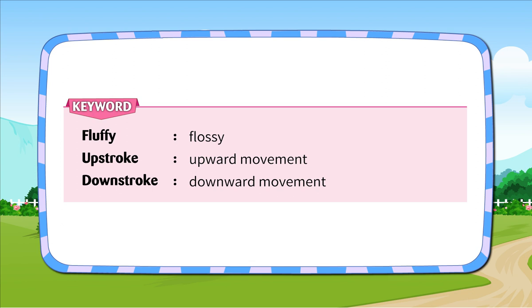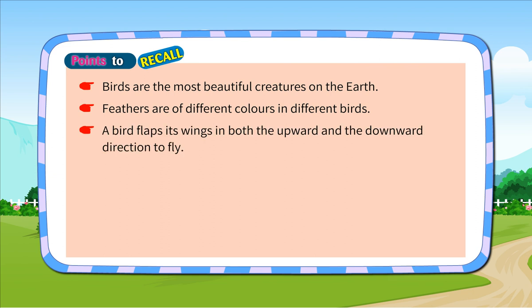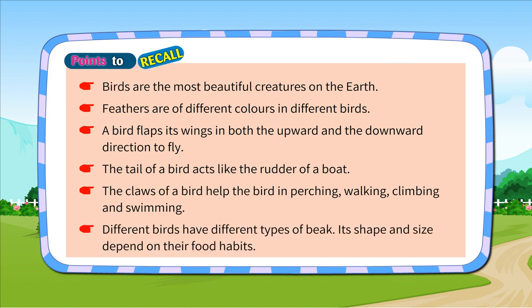Points to recall. Birds are the most beautiful creatures on the earth. Feathers are of different colours in different birds. A bird flaps its wings in both the upward and the downward direction to fly. The tail of a bird acts like the rudder of a boat. The claws of a bird help it in perching, walking, climbing and swimming. Different birds have different types of beaks. Its shape and size depend on their food habits.